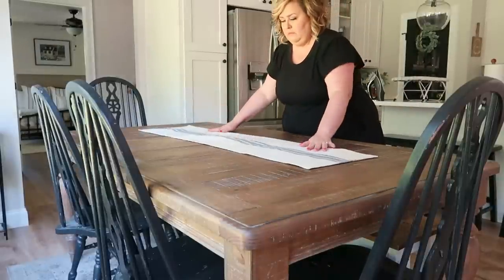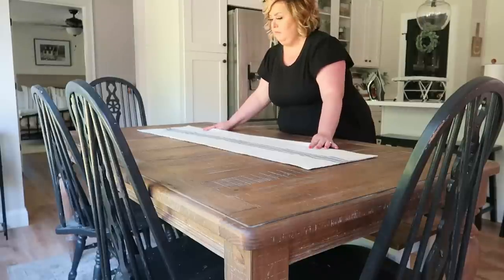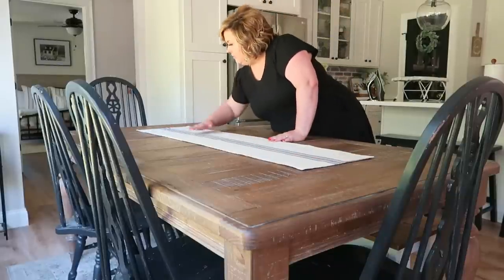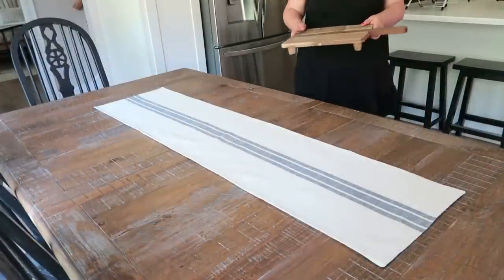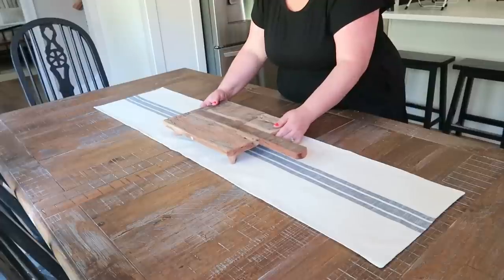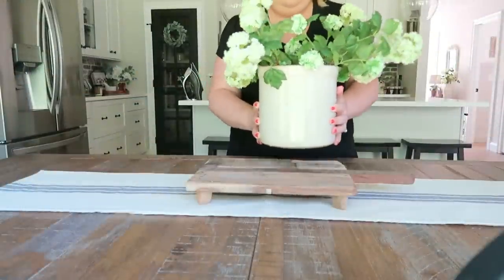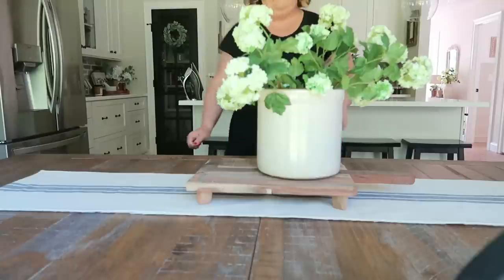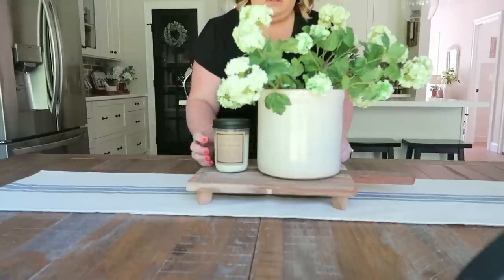There are two ways to use a table runner: leave it not hanging off the sides, or get a longer one that does hang off. I prefer this style so my family doesn't have to worry about moving it. I'm also bringing over this antique riser I picked up at a local antique shop recently — I am obsessed with this piece — along with my crock full of beautiful green verbena, which brings such a bright color for summer, finishing it off with my Perfect Morning candle that smells like a delicious cup of coffee.